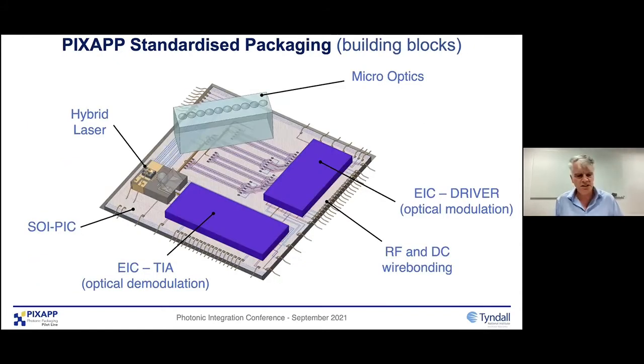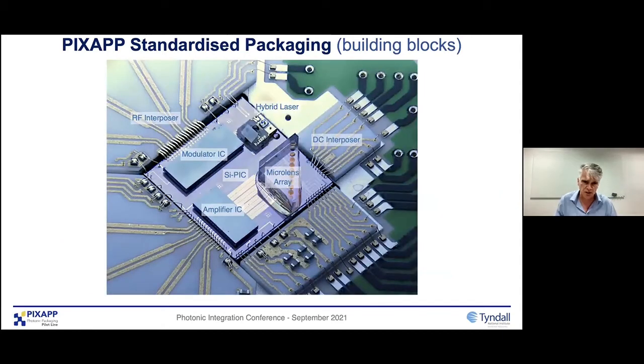When we build all these capabilities in PixApp, we've made some demonstrators to show how they come together — these ADKs and packaging building blocks. This is a data comms demonstrator using a silicon photonic chip from Imec. You can see we've got hybrid laser integration, flip chip of electronic ICs, micro optics, and different types of interposers. You can see the assembled parts with the different ribbon wire bonds following the ADKs, the flip chip integration, the laser integration, and micro optics for pluggable type connectors. The important thing is that our industrial partners have validated these processes and they're standardized, so they can take them on and scale up to larger volumes.